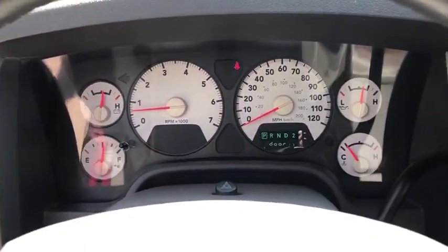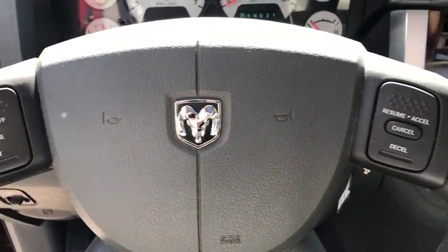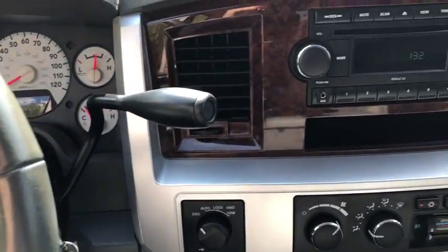Compass, electronic stability control, CD player, security system, trip computer, heated front seats, power windows, fog lights, panic alarm.